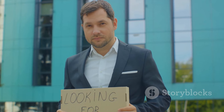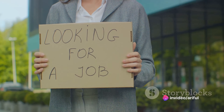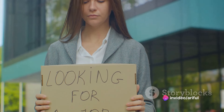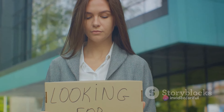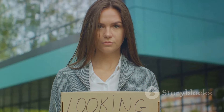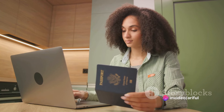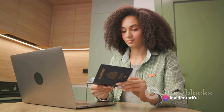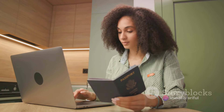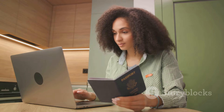First up, the Robert Walters Group — a global recruitment consultancy with a reputation for matching highly skilled professionals to a myriad of roles across various industries. Navigate to their website and you'll find a plethora of opportunities waiting for you. Begin by exploring their specialist brands: Robert Walters, Walters People, and Resource Solutions. Once you've found a role that aligns with your skills and aspirations, initiate your application process. Ensure to upload a comprehensive CV and a well-articulated cover letter to strengthen your chances.